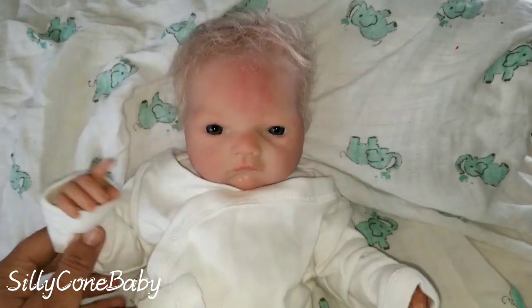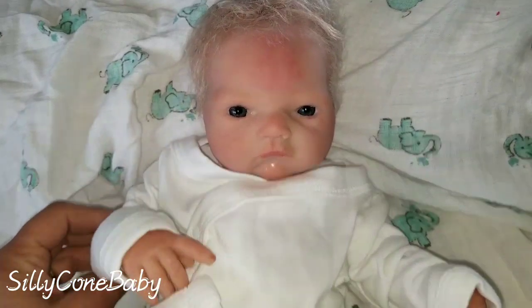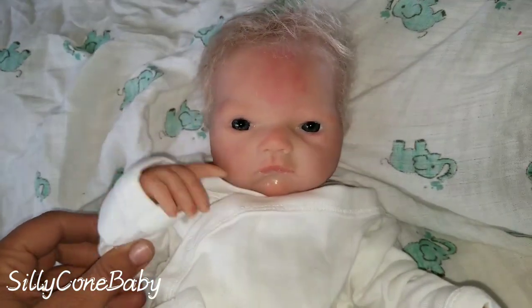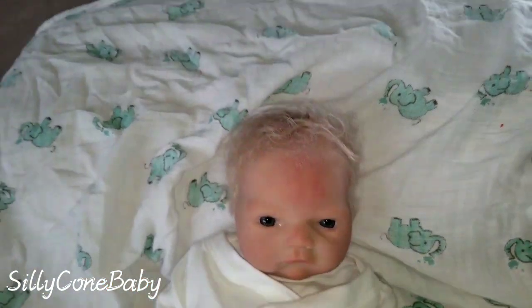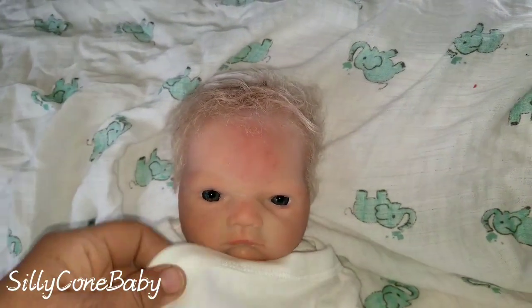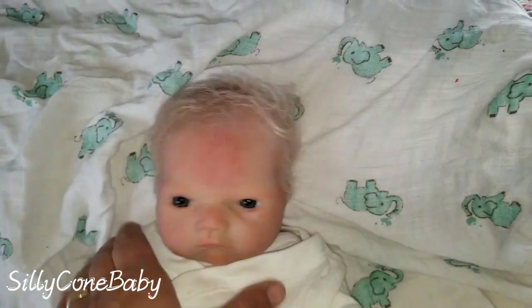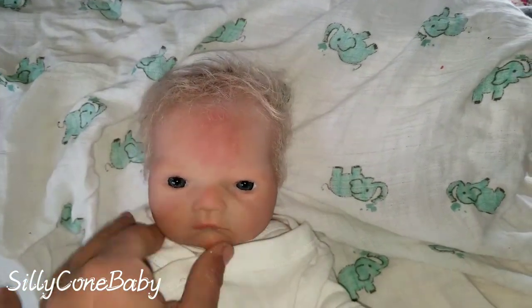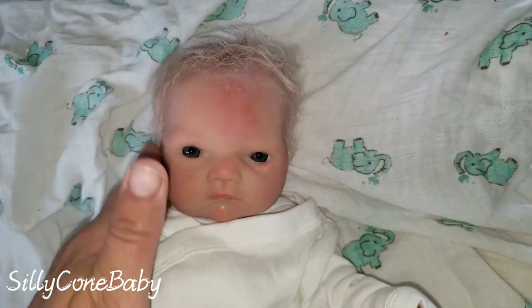Hi everyone, it's Silly Cone Baby, and Baby Dutchie's here to say hi — long time no see. He is here in Arizona with us. We have been traveling in the west part of the country, the southwest part. We've been in Arizona and California. We came through New Mexico and Texas and all that from Oklahoma.